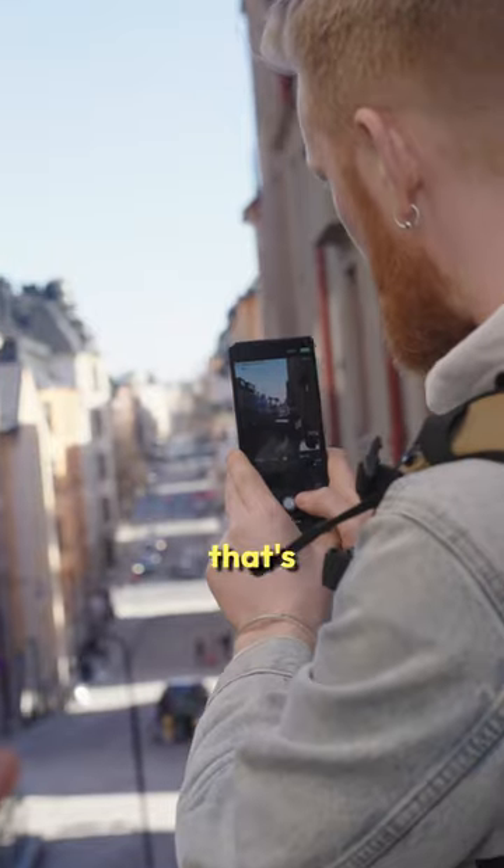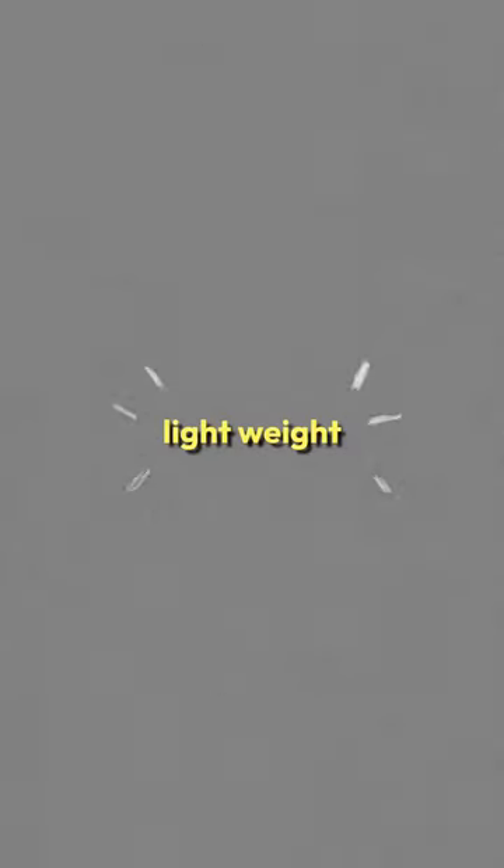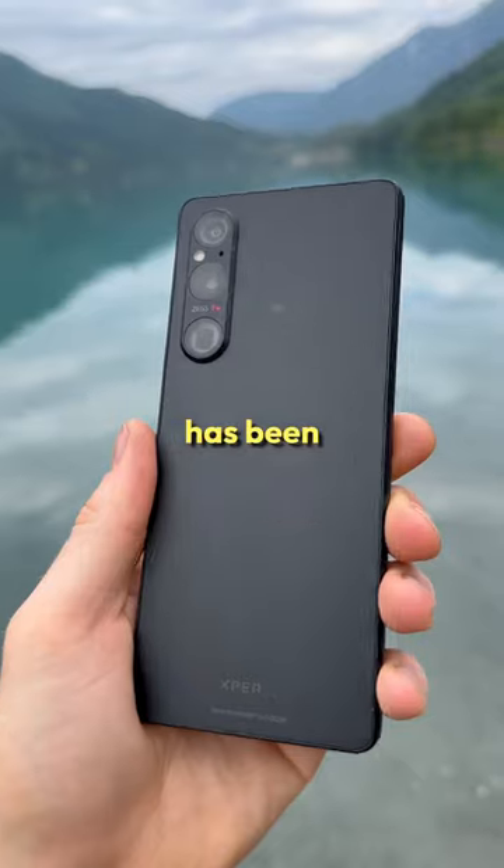As a full-time content creator and photographer that's often on the go, I can't tell you guys how much I value lightweight, high-performance equipment. And for me, the Xperia 1 Mark 5 has been exactly that.